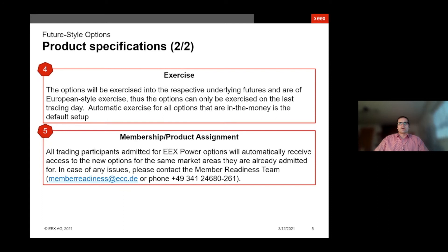Regarding exercise: as already mentioned, we have European style options that lead into the respective underlying future and can only be exercised on the last trading day. System-wise, we have automatic exercise in place for all options that are in the money. However, you can still exercise your options manually or abandon the exercise if you wish to do so.